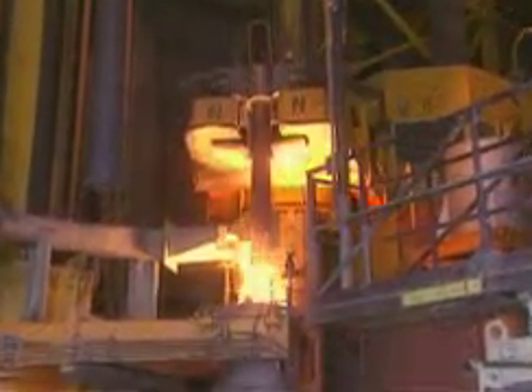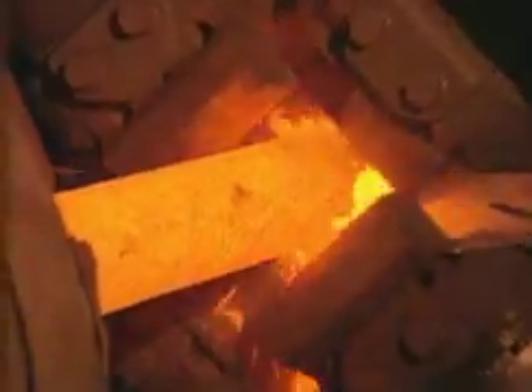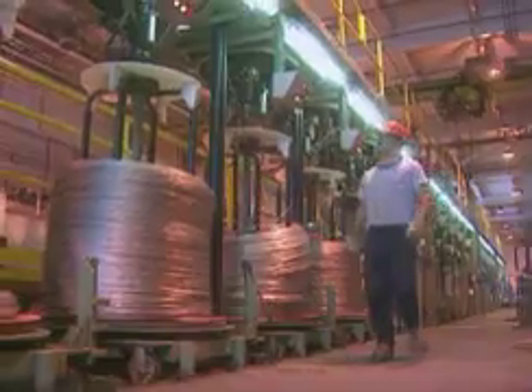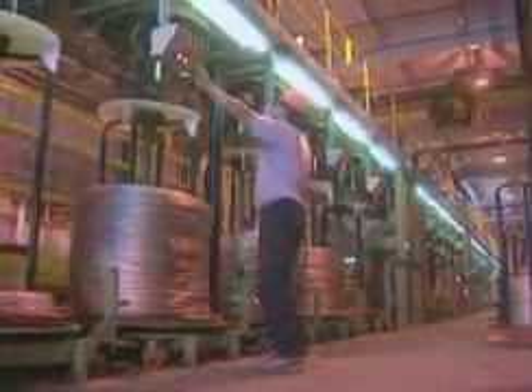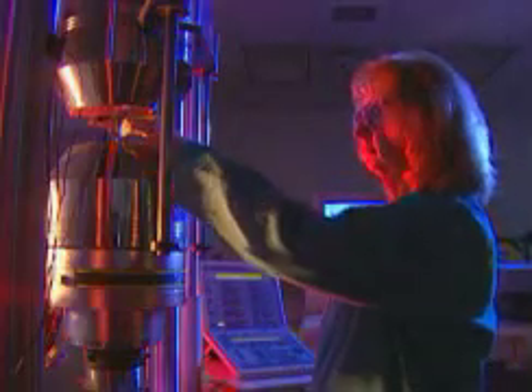Today, more than 50 buildings house hundreds of pieces of melting, hot-working, finishing, and testing equipment. This highly automated facility has some of the world's most advanced steel-making equipment, all to help us work quickly and cost-effectively. Strict quality control, including ISO and QS9000 registration, and Six Sigma methodology helps customers get what they want.